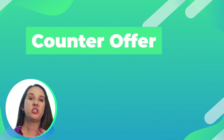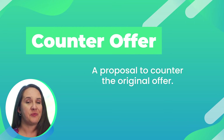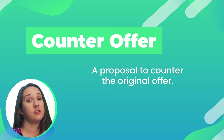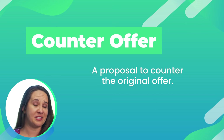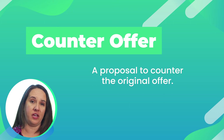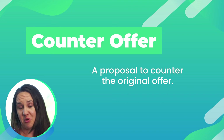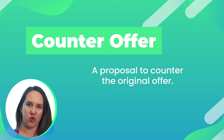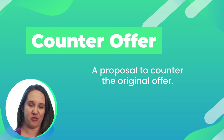Counter offer. Once you submit your initial offer to the sellers, they can counter. What that means is they've reviewed your terms and they're coming back to you with a different proposal. Maybe they're going to counter on a higher price, or maybe on a shorter inspection period, or maybe a longer closing with a lease back because they need to buy a house before they move. The counter offer is just part of the negotiations — it goes back and forth and nothing's official till both parties sign and it's been delivered to that other party.